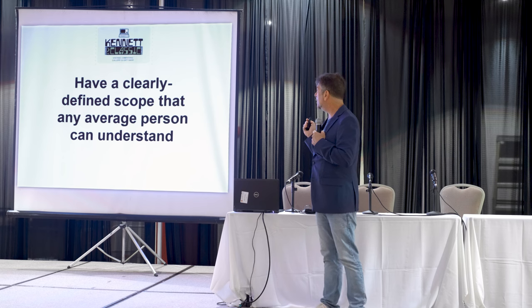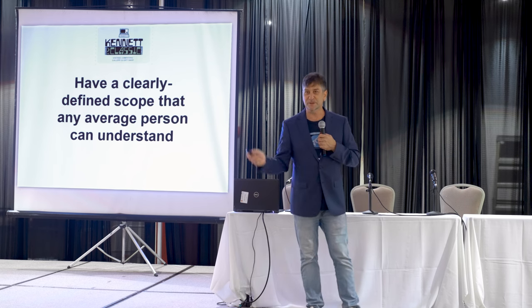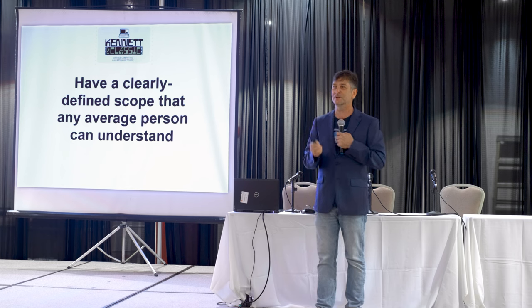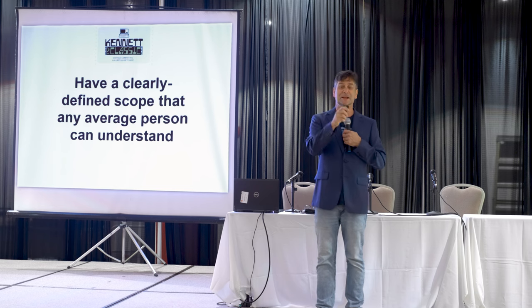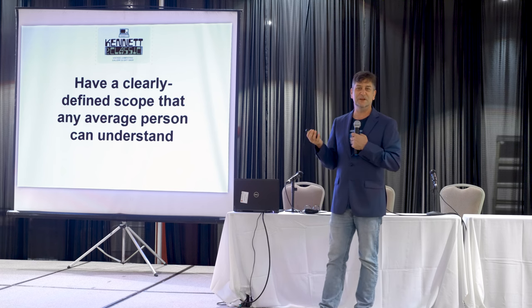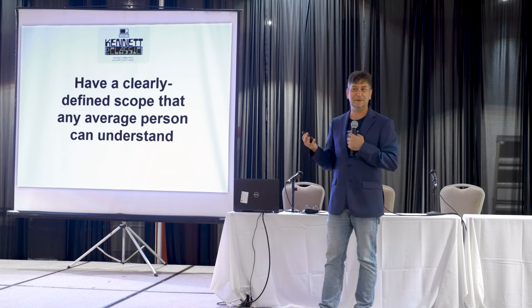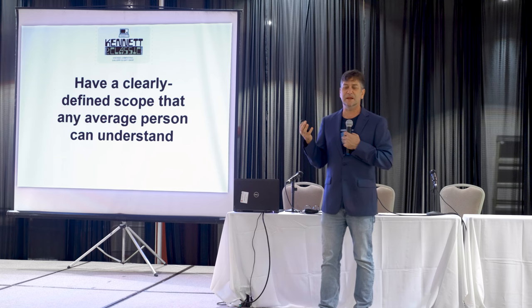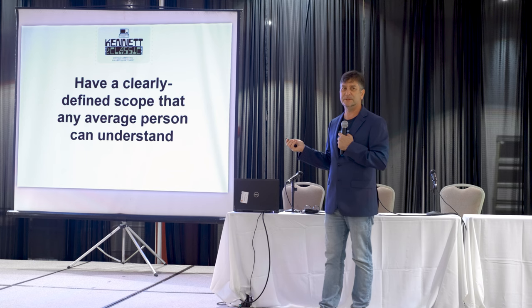Next, have a clearly defined scope that any average person can understand. The people in this audience probably know a lot more about computers than most people ever care to know. But the average person should still be able to walk into your museum and say, ah, this is a museum about blank. If you love video games, this is a museum about video games. Is this an academically oriented museum? Is this a pop culture museum? That is important because if you're all over the place, the audience won't feel as if they're grasping on something they can follow as they move from exhibit to exhibit.